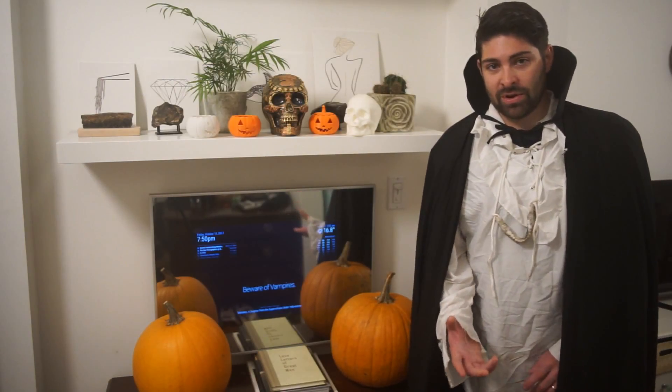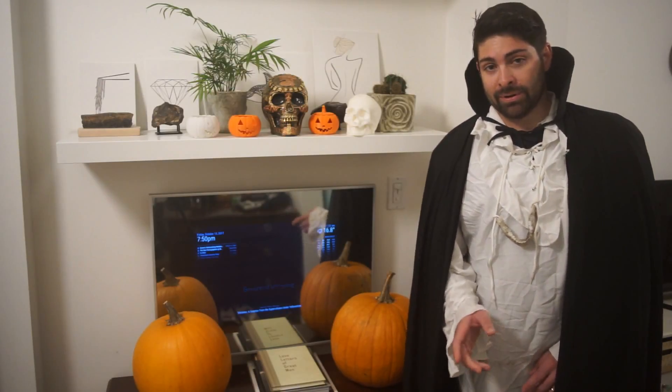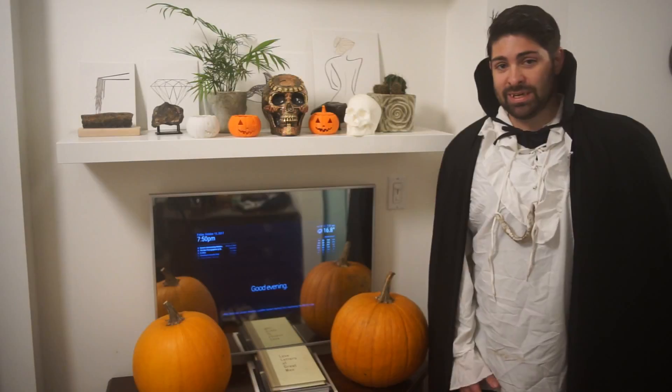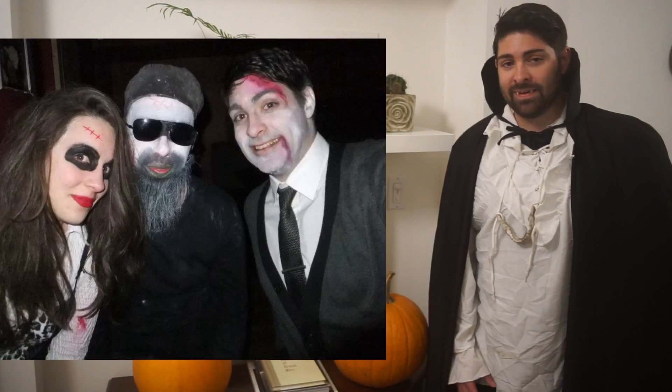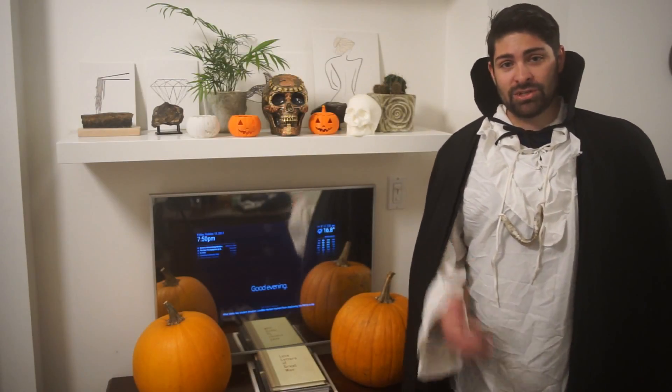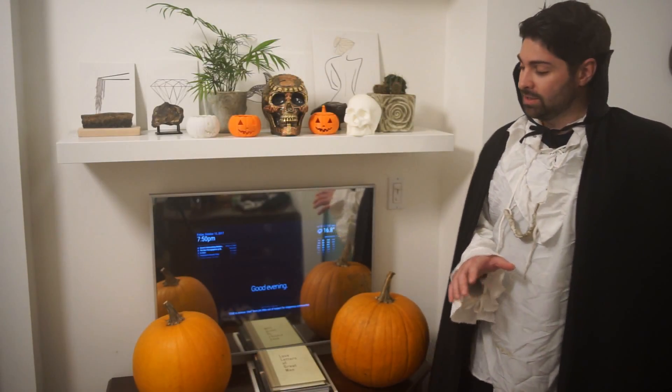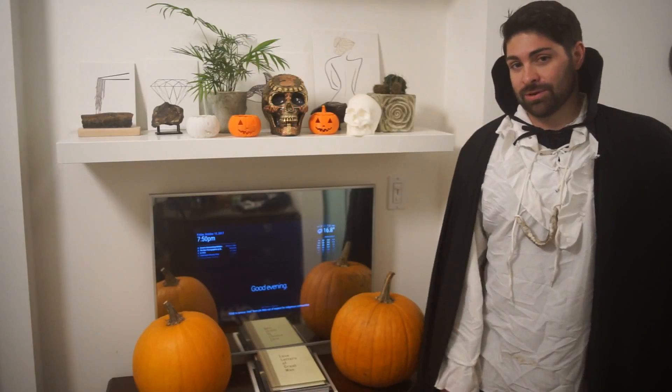Hey Omelette fans! As you may know, it is now the month of October, which means Halloween's coming up and I happen to be kind of a fan of Halloween. So in anticipation, my wife and I put together a bit of a haunted smart mirror experience here, which I'm gonna demonstrate for you.